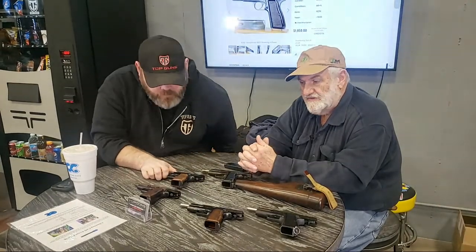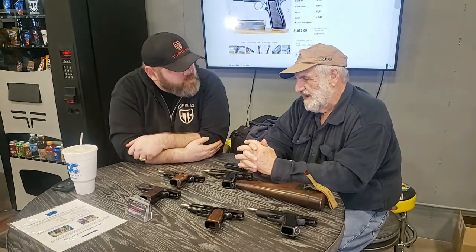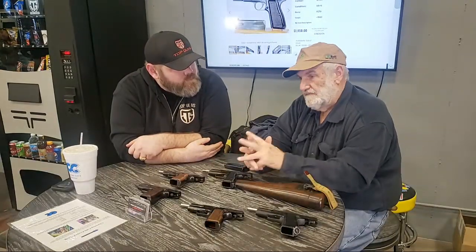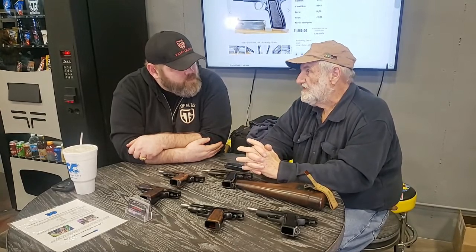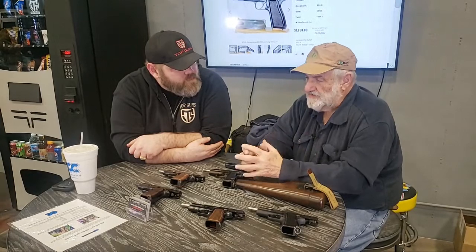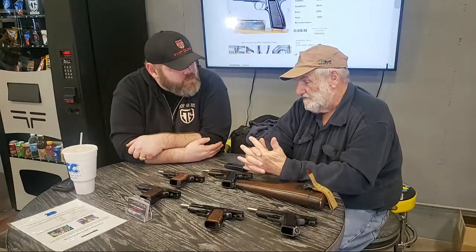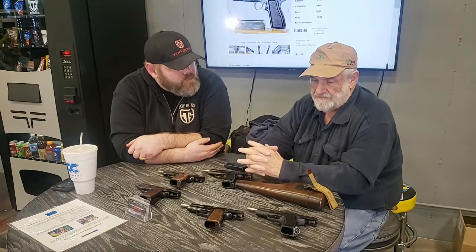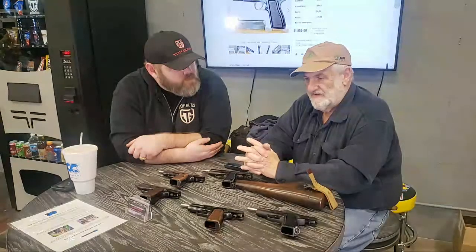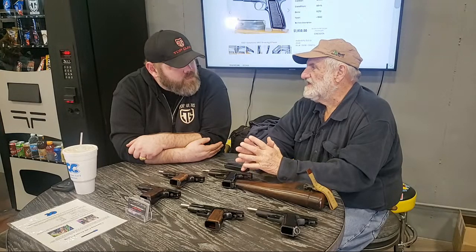The Browning High Power is probably the most widely used military pistol — more than 70 countries and police forces use Browning High Powers. They were made in all kinds of different places; some of them were licensed by FN. The interesting thing is Browning marketed the High Power, which came out in 1935.